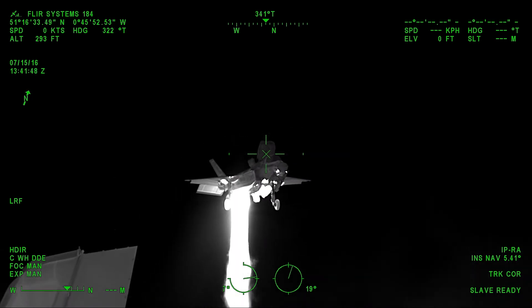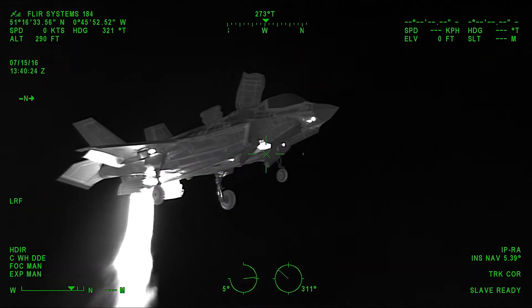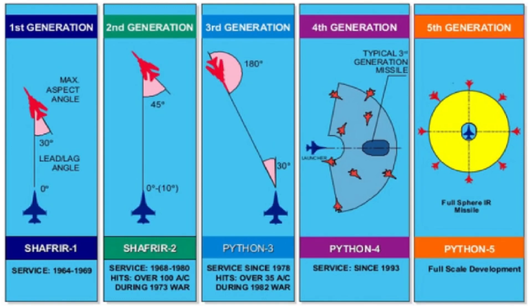This modern infrared system also greatly increases the possible angles of engagement compared to previous generation missiles. First generation missiles could only engage planes directly from behind, where they had a near-perfect view of the enemy aircraft's engine nozzles, and since they were positioned at a maximum of 30 degrees in relation to the nose of the launching aircraft, any sudden maneuver would break the missile's lock.